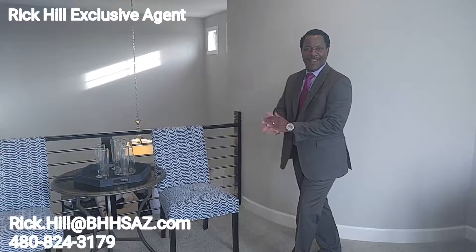So I know your time is limited. Again, my name is Rick Hill and I'm with Berkshire Hathaway Home Services. And I would absolutely love — it'd be an honor to show you around Phoenix.